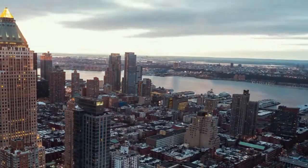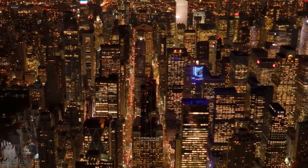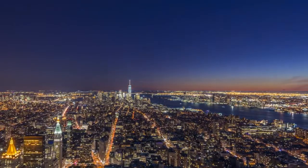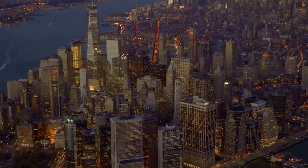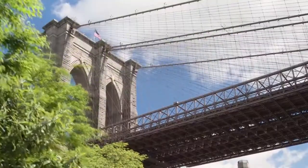Manhattan is no stranger to wealth. But Billionaire's Row, an enclave around 57th Street, has become a symbol of the city's increasingly stupendous riches, stretching from Columbus Circle to about Park Avenue. This strip of super-luxurious tall buildings has concentrated unimaginable affluence in one place.